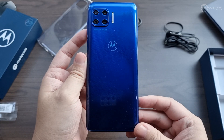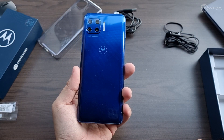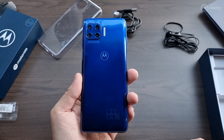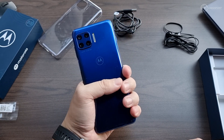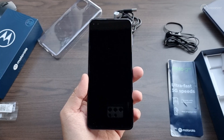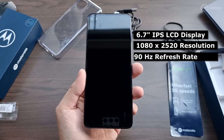The Moto G 5G Plus is dominantly made out of plastic — a polycarbonate plastic back and plastic sides. On the outer shell, most of what you're going to be feeling is glass and plastic, which is a good thing because the device doesn't feel heavy, making it a lot more comfortable to hold one-handed. In front you have a 6.7-inch IPS LCD display with a resolution of 1080 by 2520, a 90Hz refresh rate, support for HDR10, and a 21 by 9 aspect ratio.